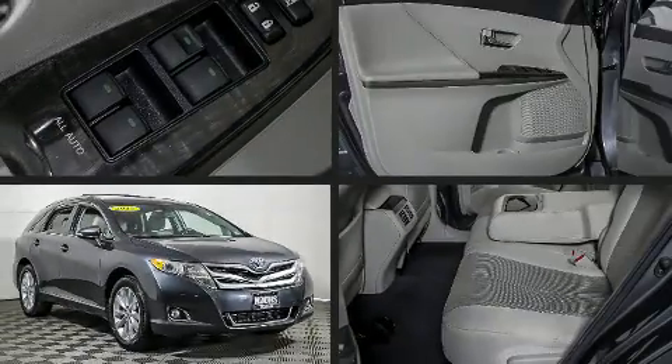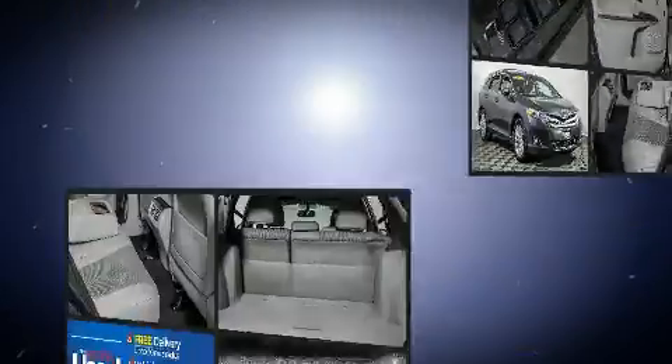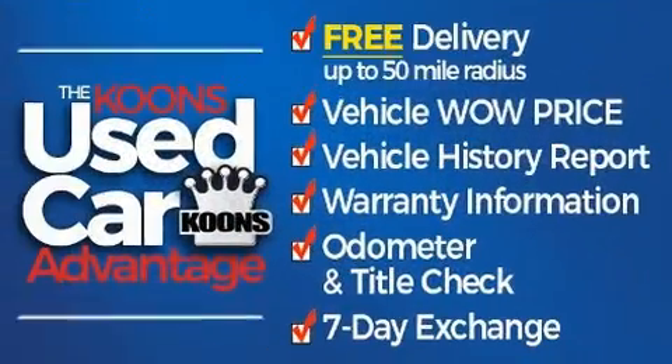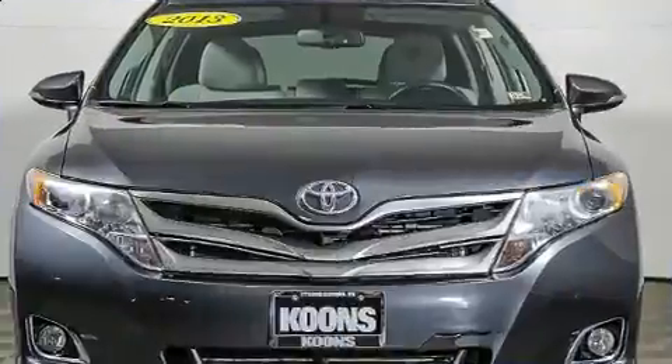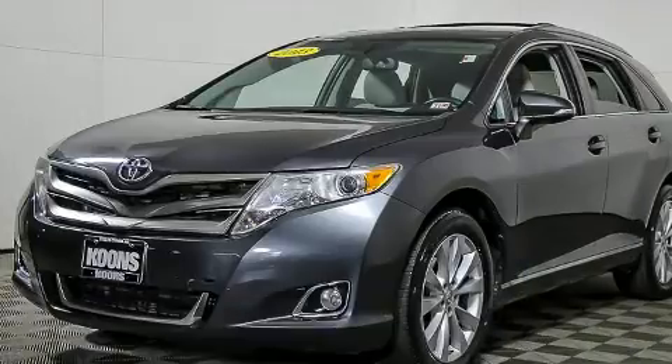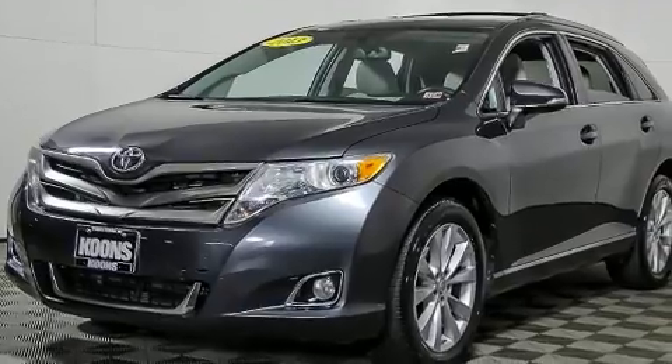The 2013 Toyota Venza achieves smooth gear shifts thanks to its efficient four-cylinder engine. For added security, dynamic stability control supplements the drivetrain. This model comfortably accommodates five passengers and provides features such as a rear window wiper.